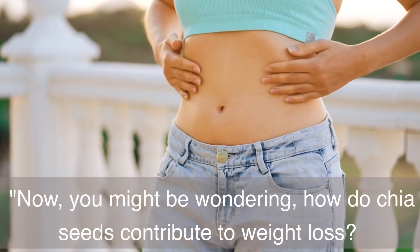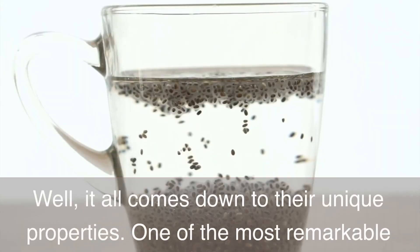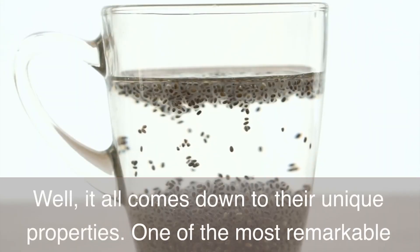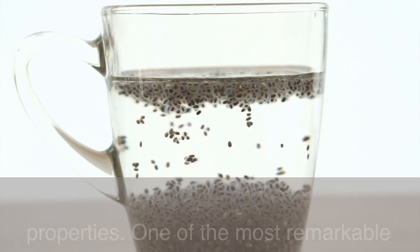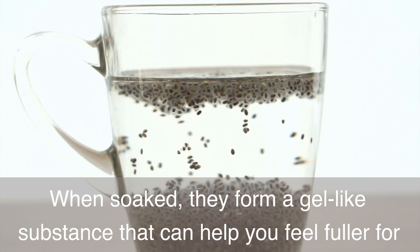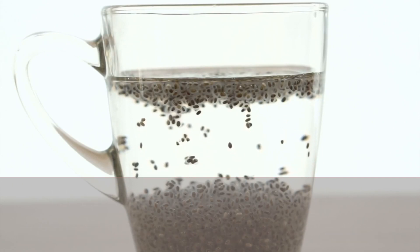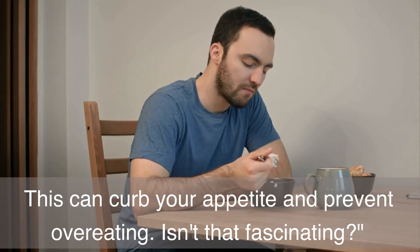You might be wondering, how do chia seeds contribute to weight loss? It all comes down to their unique properties. One of the most remarkable things about chia seeds is their ability to absorb water. When soaked, they form a gel-like substance that can help you feel fuller for longer. This can curb your appetite and prevent overeating.